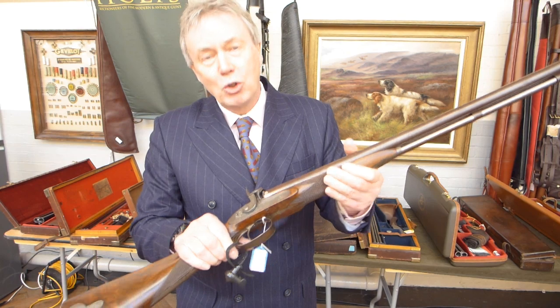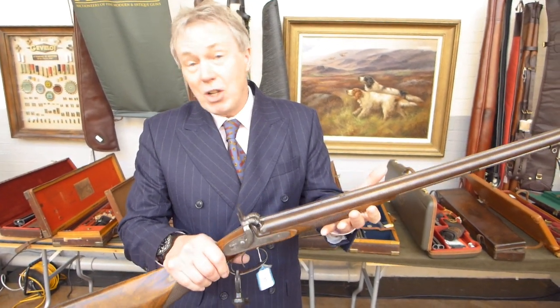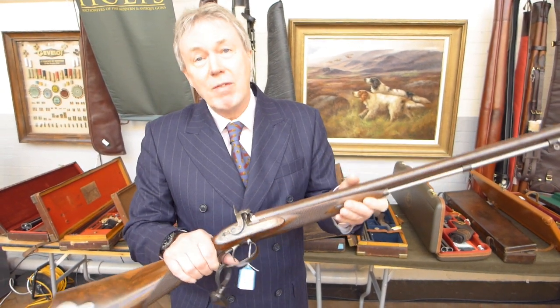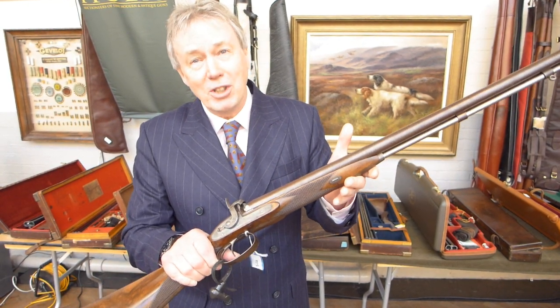This is an extremely rare Thomas Boss ball and shotgun. So you could use it as a conventional game gun, or you could use it in parkland against deer. It's the only one I've ever seen. Go on, buy it on Thursday. You know you want it.